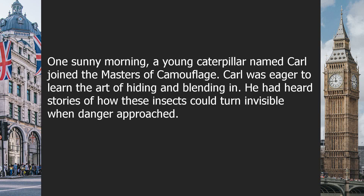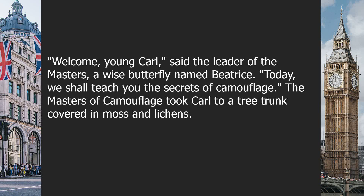One sunny morning, a young caterpillar named Carl joined the Masters of Camouflage. Carl was eager to learn the art of hiding and blending in. He had heard stories of how these insects could turn invisible when danger approached. "Welcome, young Carl," said the leader of the Masters, a wise butterfly named Beatrice.